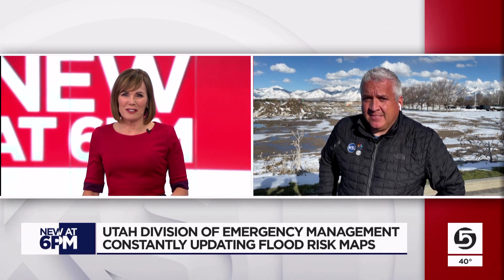When you said earlier the saying, 'where it rains, it can flood' — that gets your attention. Alex, thanks.